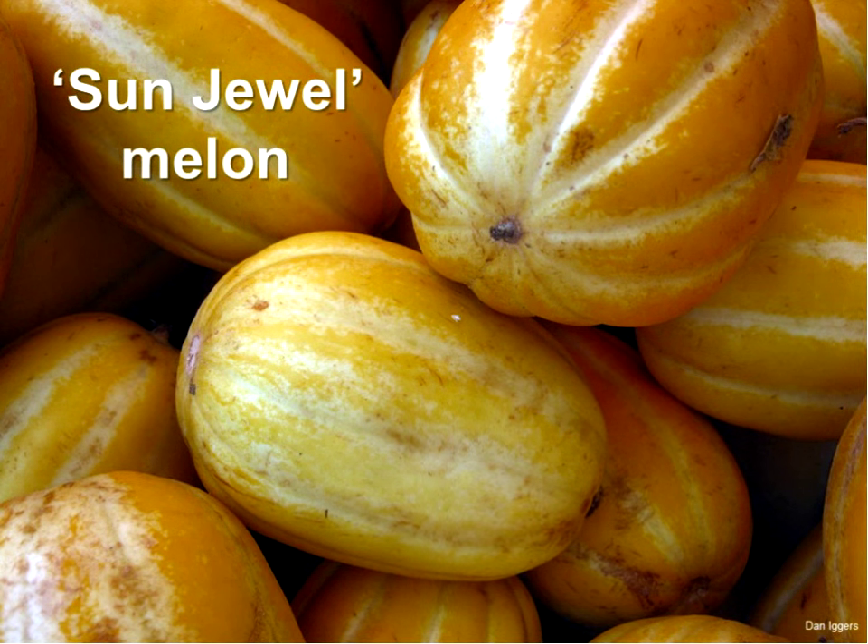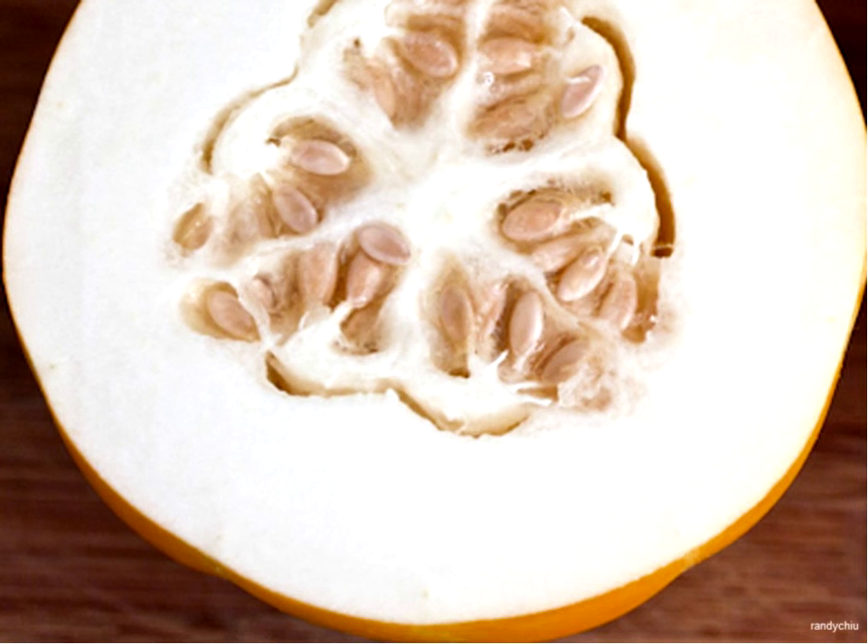Even if you are a remedial gardener who can grow almost nothing, you can grow an Asian or Korean Sanjul melon. This is the easiest melon to grow — super early, super productive, and it's white inside. It kind of tastes like pears. I'm throwing out ideas here for ways you can explore your garden and get away from just stuff you buy at the grocery store — explore varieties you can successfully grow in our harsh North Dakota climate.